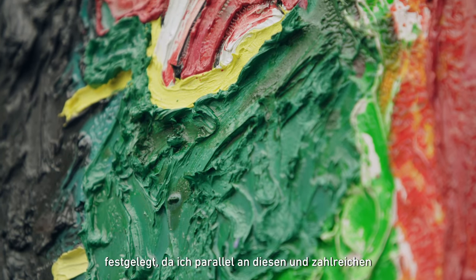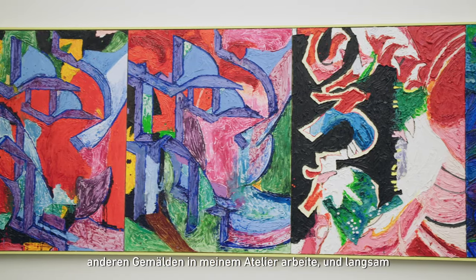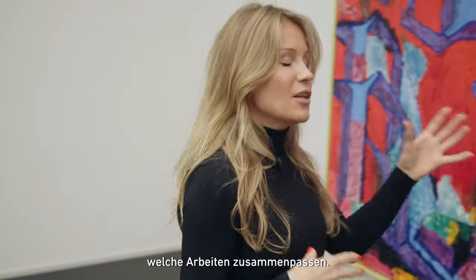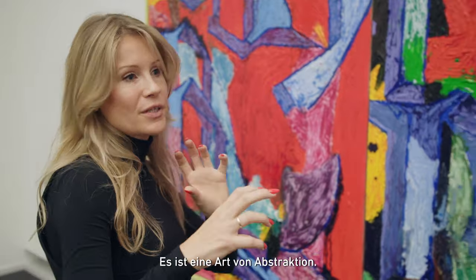The composition is never set, because I work separately on the paintings and many other paintings in my studio, and then slowly I start to put together paintings and see what kind of works — so it's an abstraction.